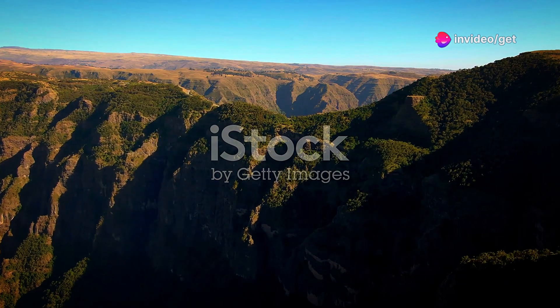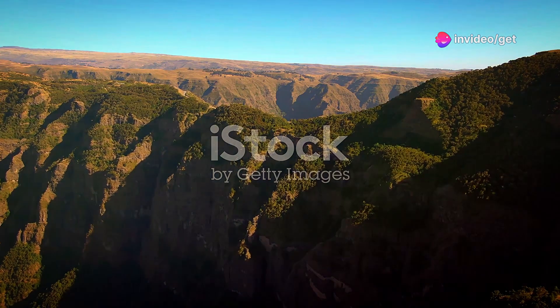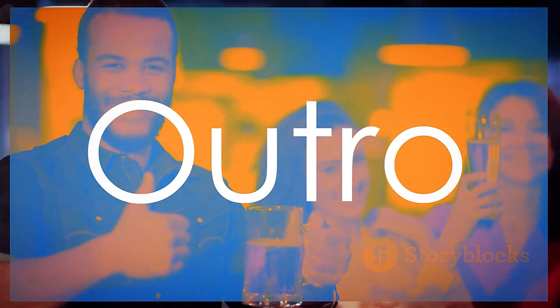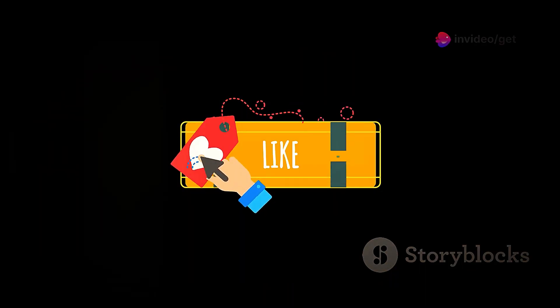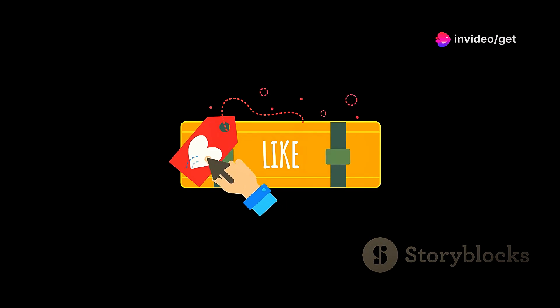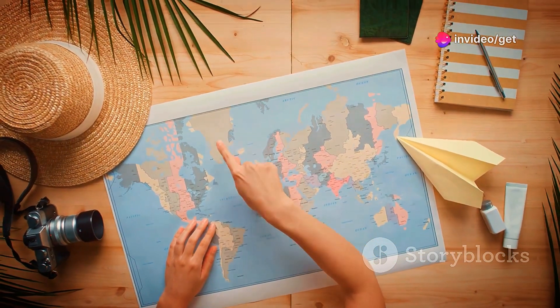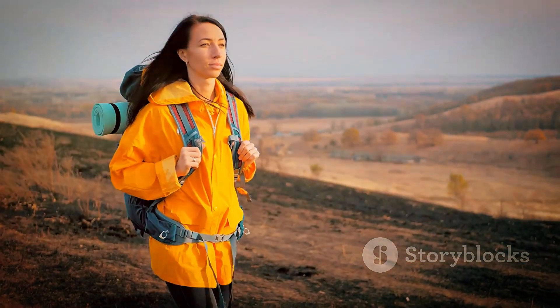The Bale Mountains National Park offers a unique opportunity to experience the beauty and biodiversity of Ethiopia's highlands. Thanks for watching. If you enjoyed this video, don't forget to like, comment and subscribe for more travel inspiration. Let us know in the comments which underrated African destination you'd love to visit. Until next time, keep exploring our incredible planet.